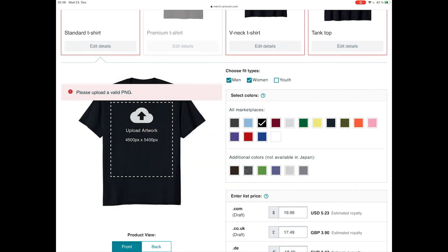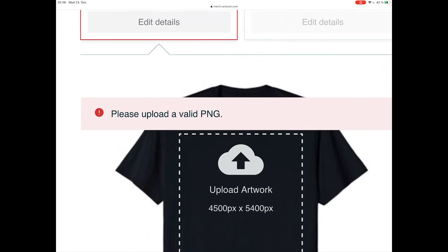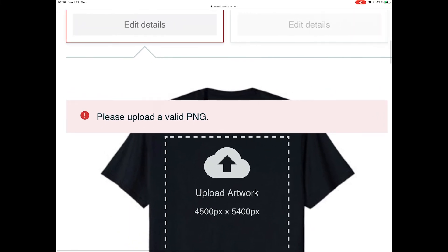As you can see, we get this error message again and the upload does not work. So when we get the error, the first thing we do is check the file. The size must be exactly 4500 by 5400 pixels — not a single pixel more or less. The file should be in sRGB with a transparent background and less than 25 MB in size. This is the case with our design.